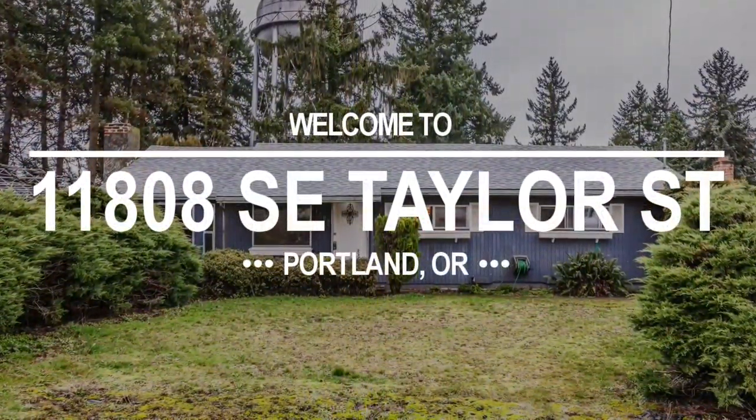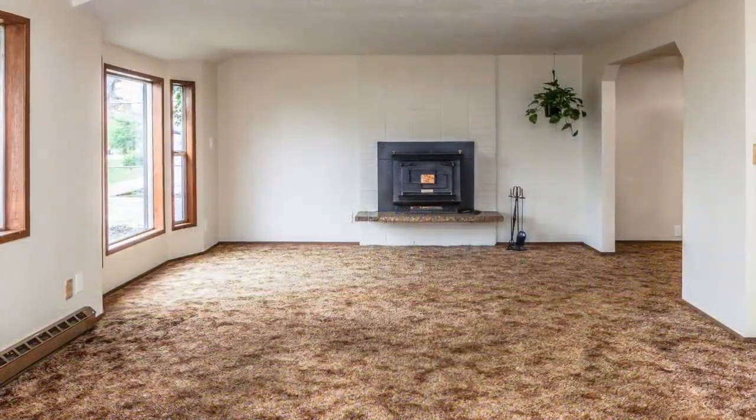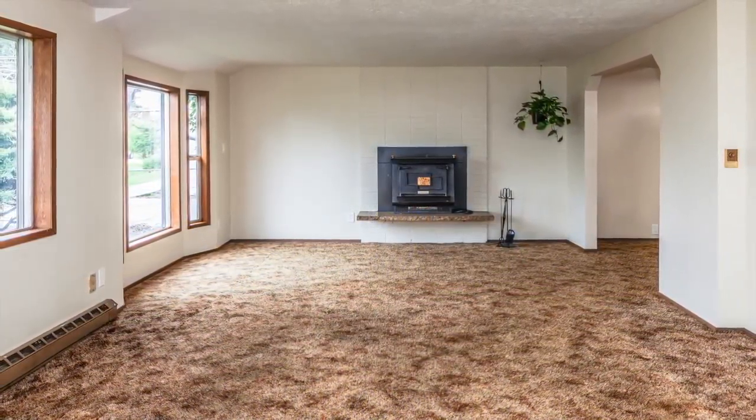Welcome to the Taylor Street Home. This charming ranch is clean, fresh, and move-in ready.